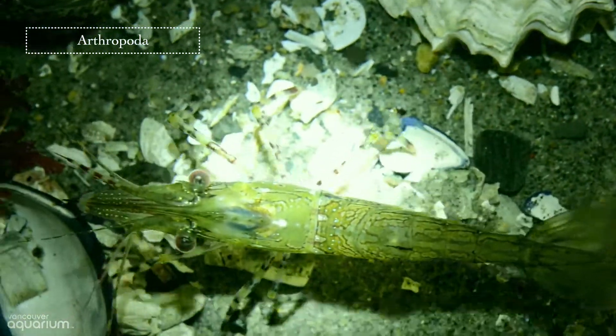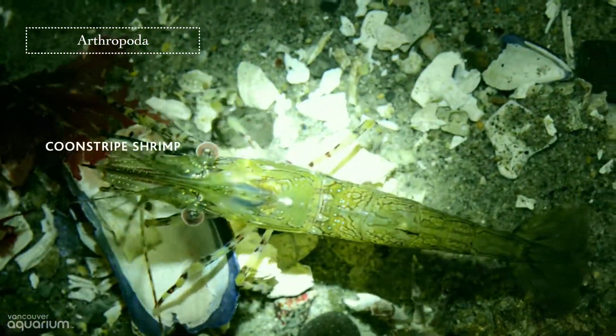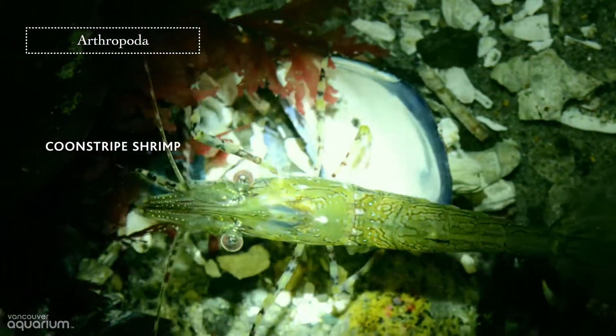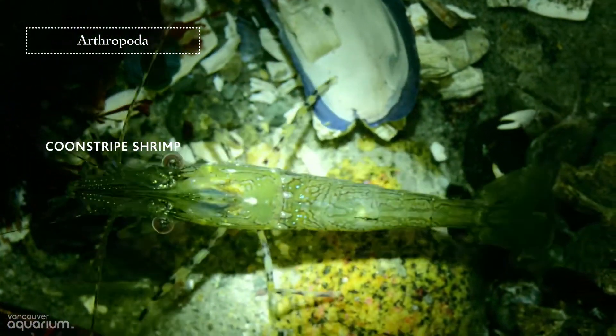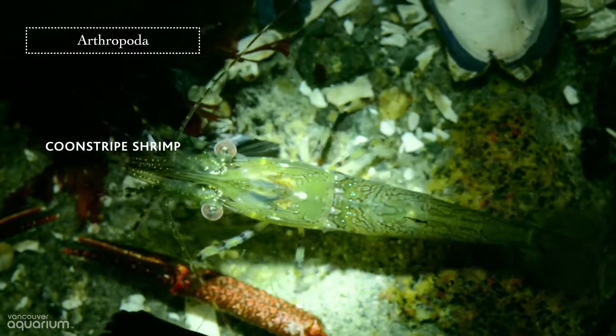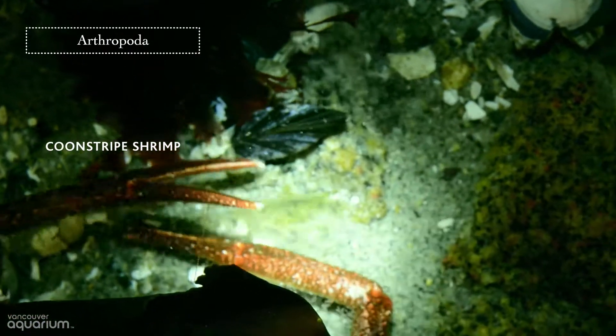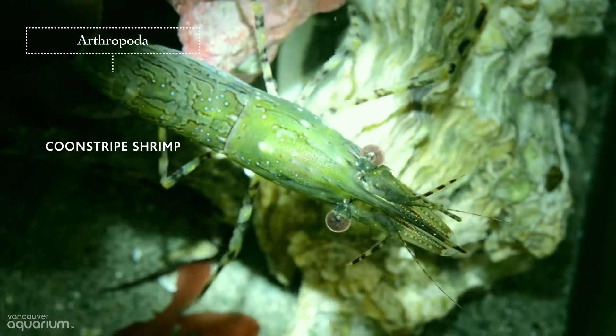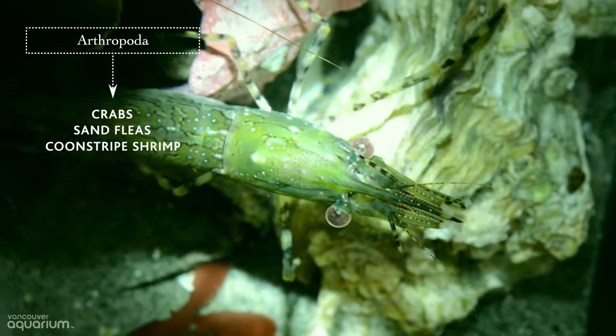Another animal classified as an arthropod is the coonstripe shrimp. Like barnacles, they also have segmented bodies, and their bodies are covered by overlapping plates. Although they're protected by exoskeletons, these animals may seek shelter in rocky crevices. Other arthropods that can be found in Howe Sound include crabs and sand fleas.